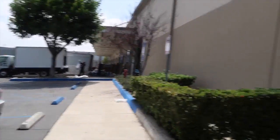We just got to Extreme Dimensions. Let's go inside and check out what they have. Oh man, their warehouse is massive.